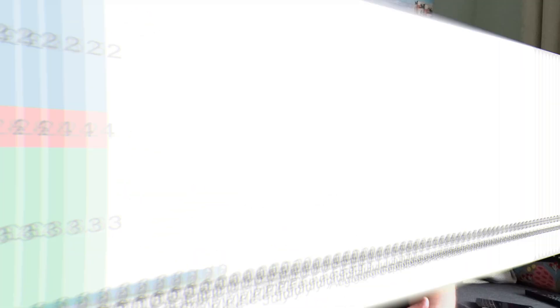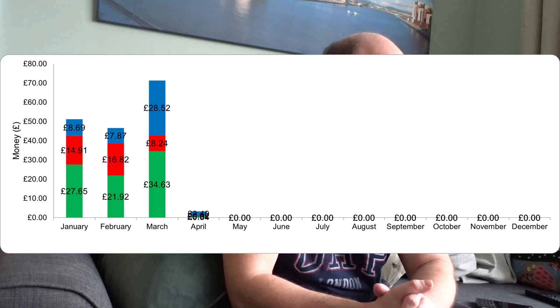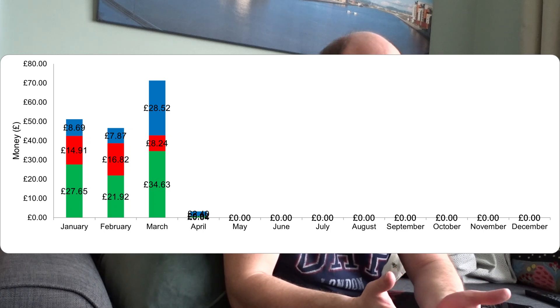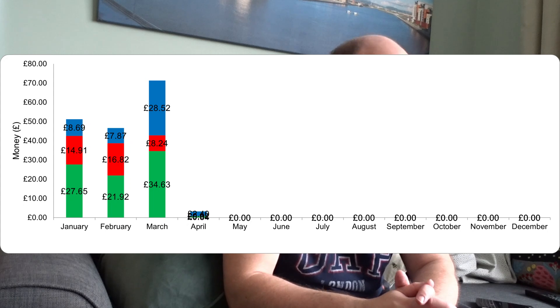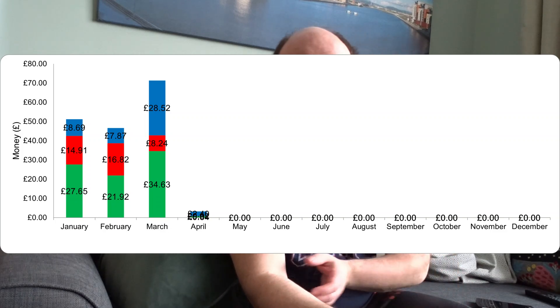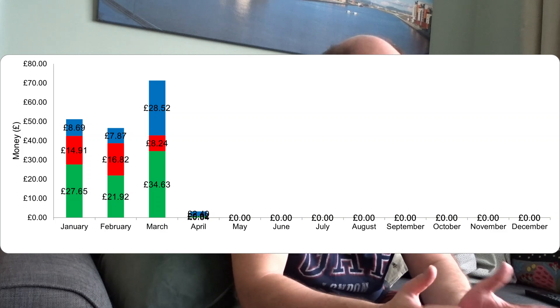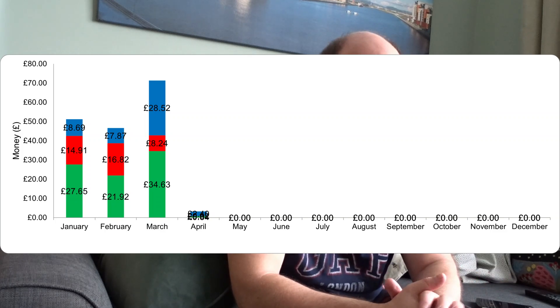Of that 364 kilowatt-hours, we used 177 kilowatt-hours ourselves as self-use, and we sent 190 kilowatt-hours back to the grid. Our import was 42.1 kilowatt-hours. Converting this into money: on import for the whole of March we spent £8.24. The money we saved — what we would have spent importing all our electricity — was £34.63. And with SEG on that 190 kilowatt-hours at 15p, that generated us £28.52. Our total money made — SEG plus money saved — in March was £63.15.